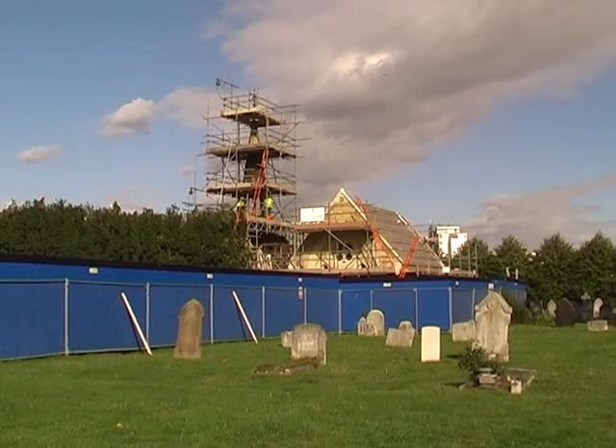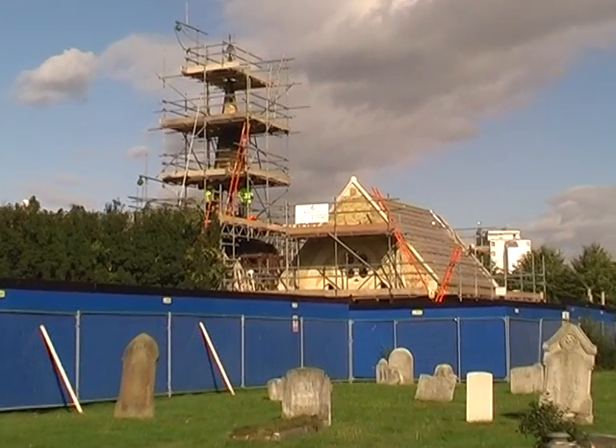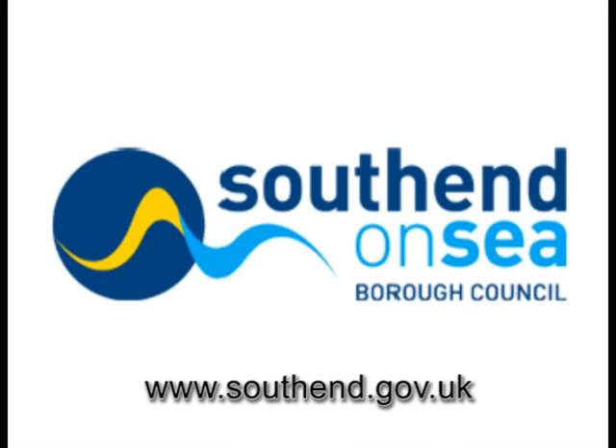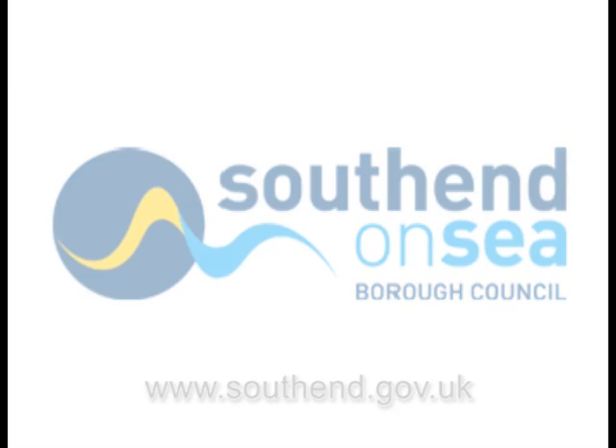And if you want to know more about the work that's being done here, please go to the Southend Borough Council website, www.southend.gov.uk, and search for Build With Care.